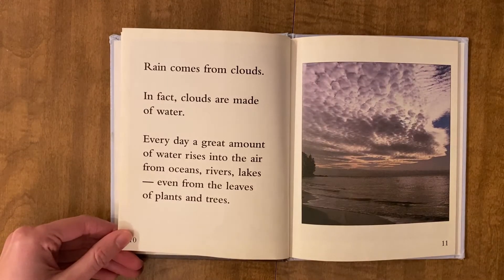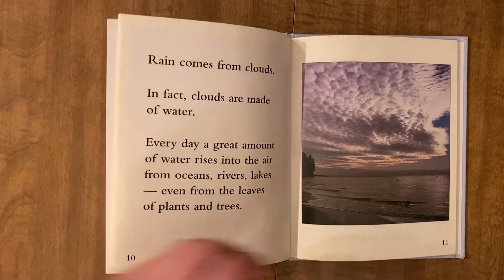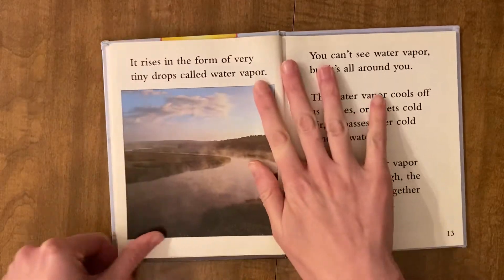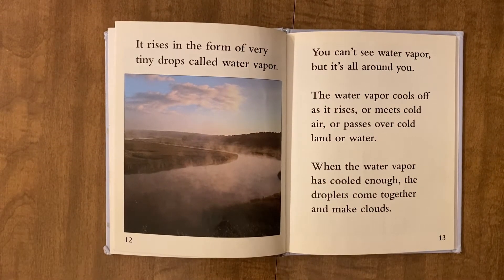Rain comes from clouds. In fact, clouds are made of water. Every day, a great amount of water rises into the air from oceans, rivers, lakes, even from the leaves of plants and trees. It rises in the form of very tiny drops called water vapor.